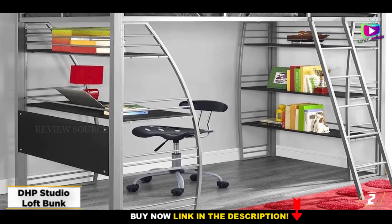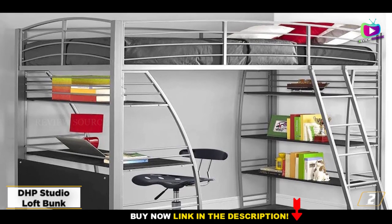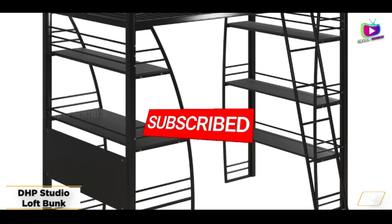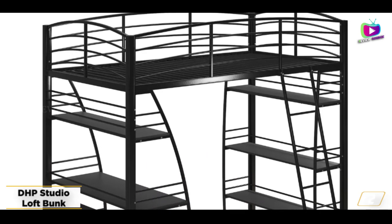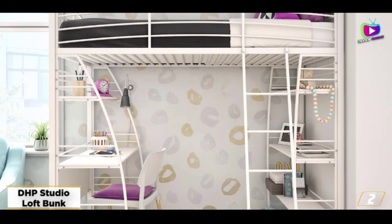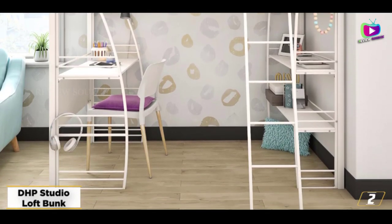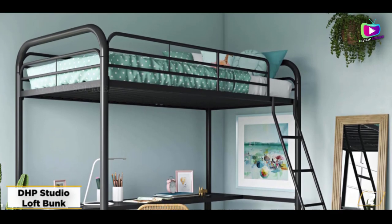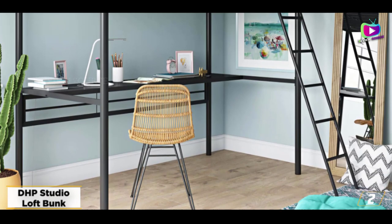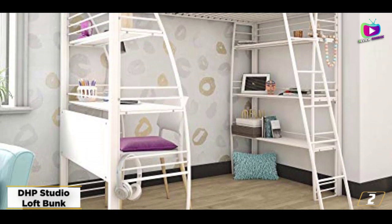At number two, the DHP Studio Loft Bunk Bed Over Desk and Bookcase. If maximizing your child's storage space is a priority, consider this loft bed from DHP. Its space-efficient design features a desk and one shelf on one side and three shelves on the opposite side, providing your child with plenty of room to do their schoolwork and store their things. The DHP bed has a weight limit of 200 pounds and accommodates a twin-size mattress with a maximum depth of 6 inches. The frame is 77.5 inches long, 41.5 inches wide, and 74 inches high.